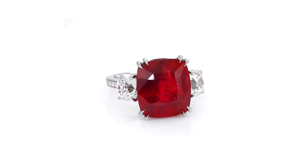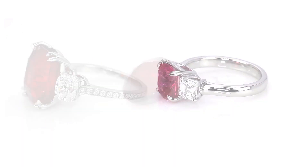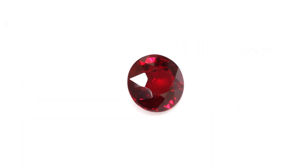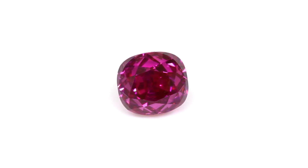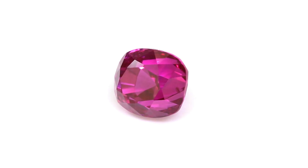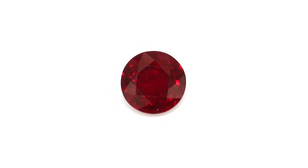The dividing line between what constitutes a ruby or a pink sapphire is a thin one. If a corundum gemstone is highly saturated, it would be considered a ruby. But if the saturation is not quite as strong, it could fall within the pink sapphire category. There's something magical about the radiating color of a ruby — it's no wonder that rubies are the most expensive of all corundum colors.